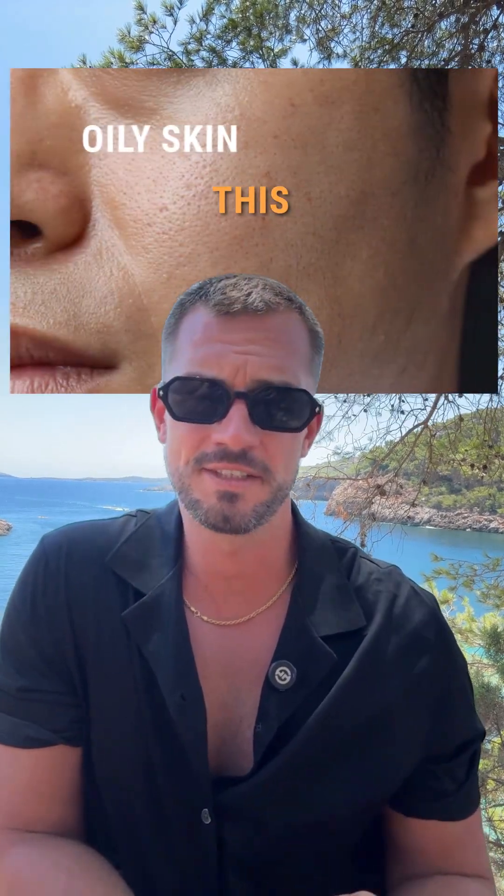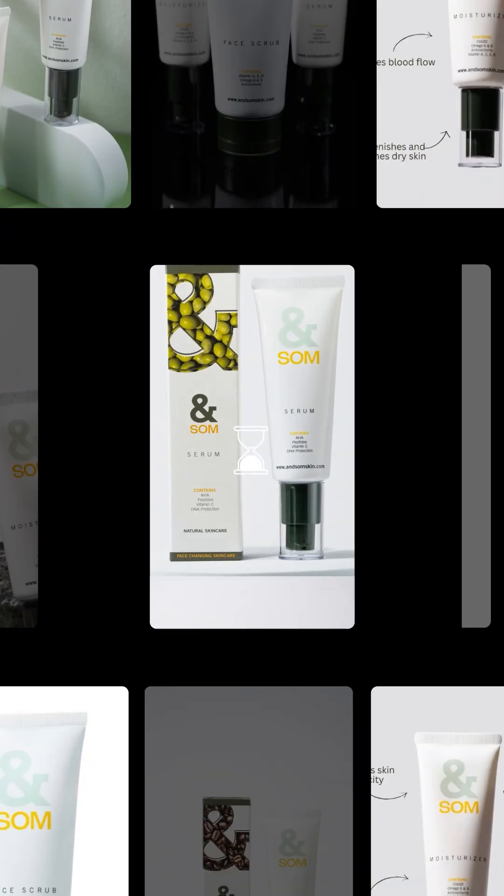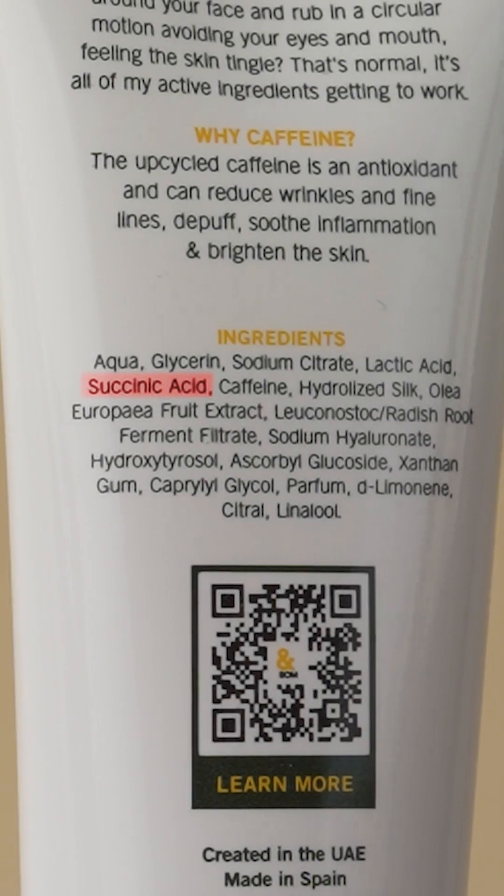If you've got this and this, this might be your new best friend. Welcome to Skincare Ingredients Decoded, where we stop guessing and start knowing what's actually in your products. Today, I want to introduce you to Sacinic Acid.